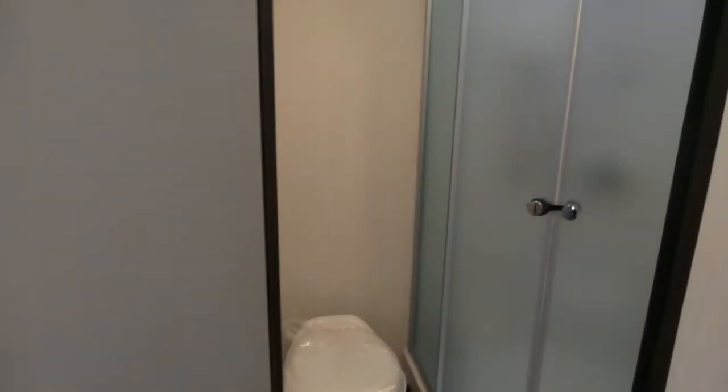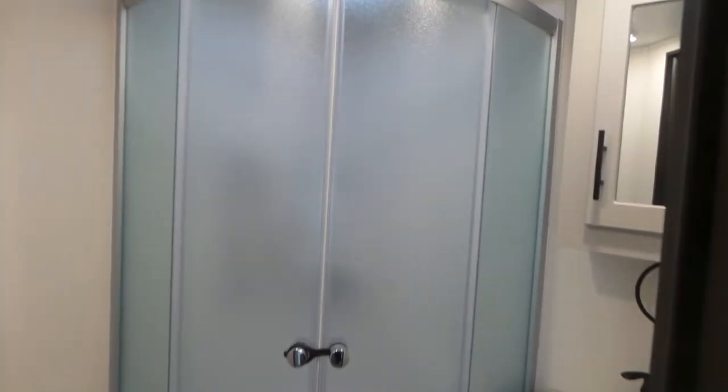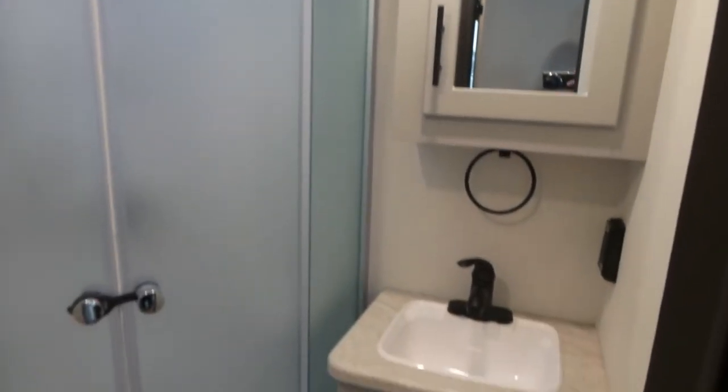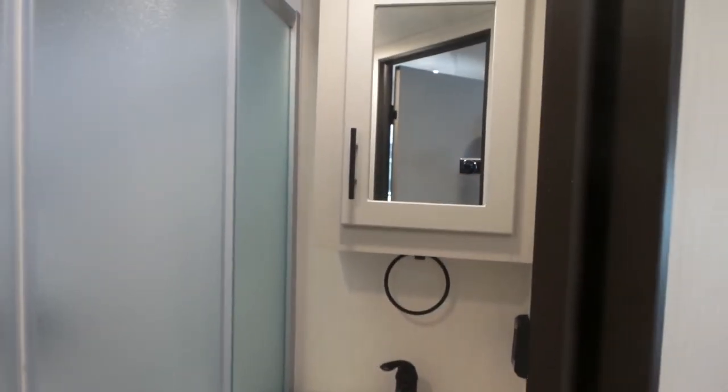In the bathroom, you've got your toilet, your corner round shower, your vanity, and your medicine cabinet.